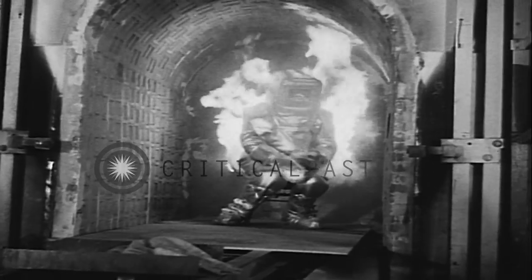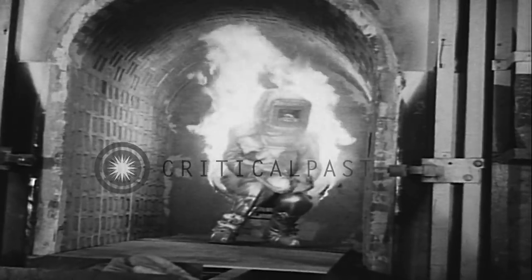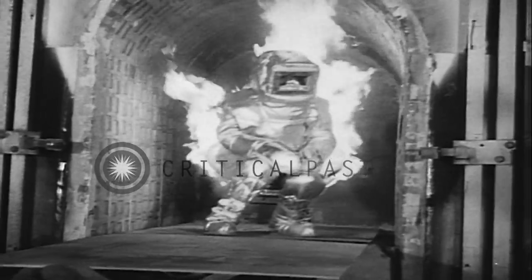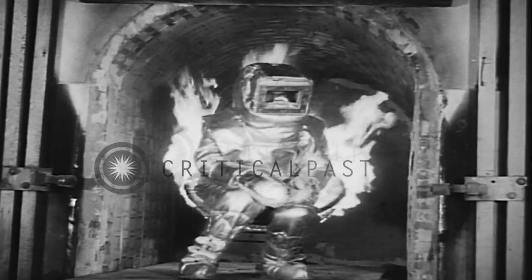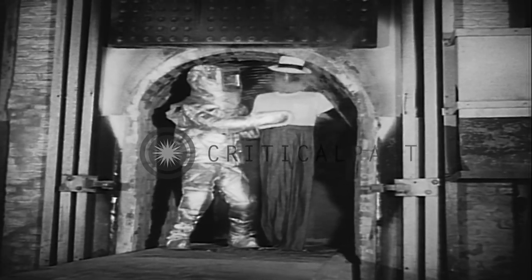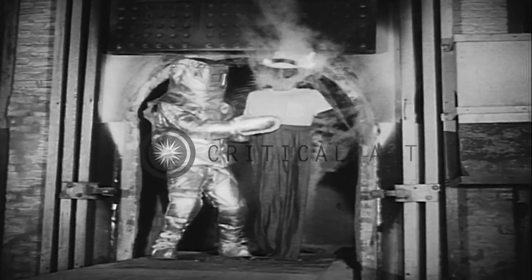At this temperature, a wicker chair bursts into flames instantly, but he's sitting pretty thanks to a micro-thin layer of reflective aluminum bonded to a backing of asbestos or fiberglass. Simple as that, and very practical both for rescue work and a host of industrial applications.